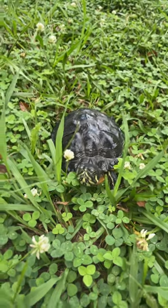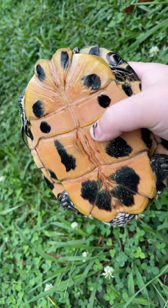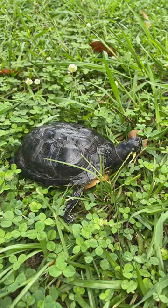Hey guys, today I'm going to be sharing facts about yellow belly sliders. They're called yellow belly sliders because they're known for their yellow belly. Yellow belly sliders are native to Florida.